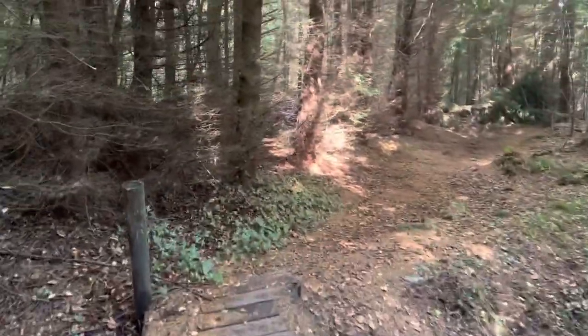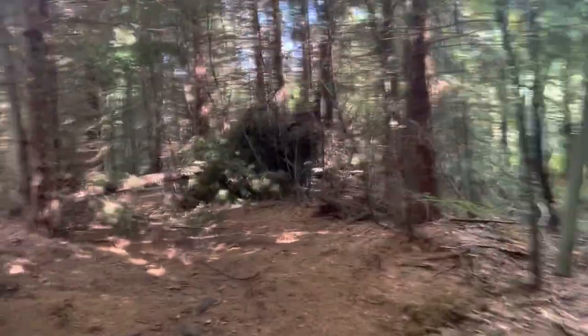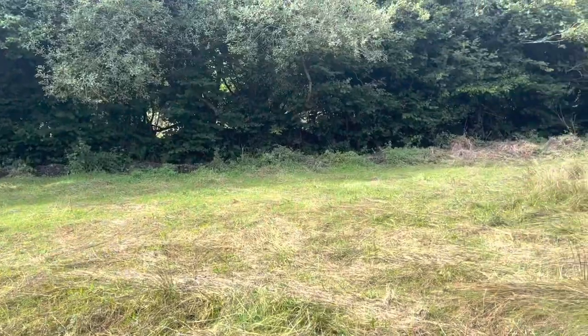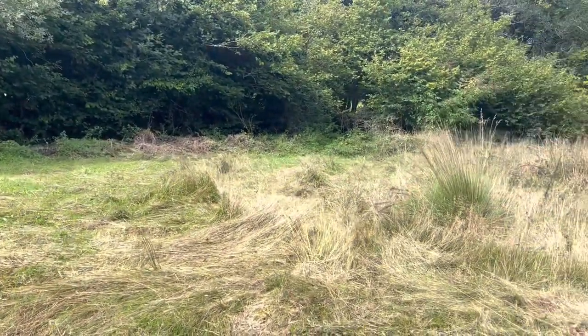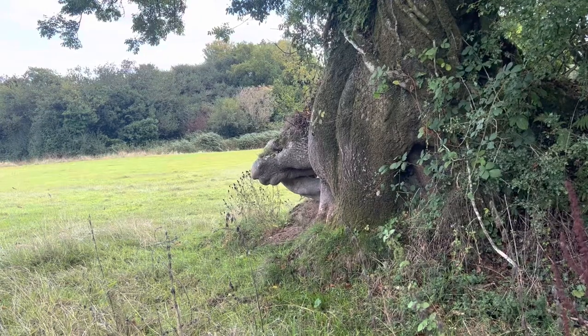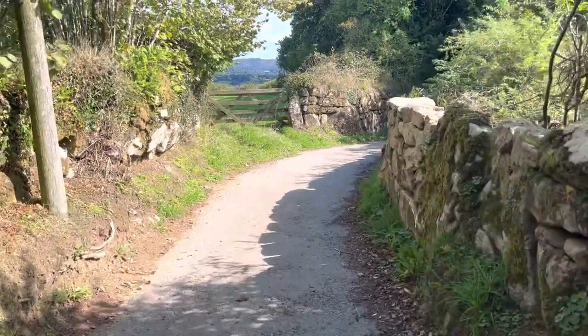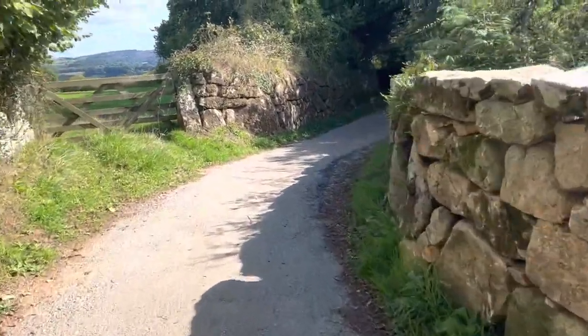Basically through a few fields, several gates, several stiles, some duckboards, and you end up in this wood. It actually looks dark in here — there's a little bit of dappled sun coming through but it's dark and cold. Another great wild camping spot just after the second lot of duckboards. Then you come through the last field and down the farmer's track, and down to my favourite — a bit of tarmac, a bit of road work. Got to be there to join the paths up, I understand.